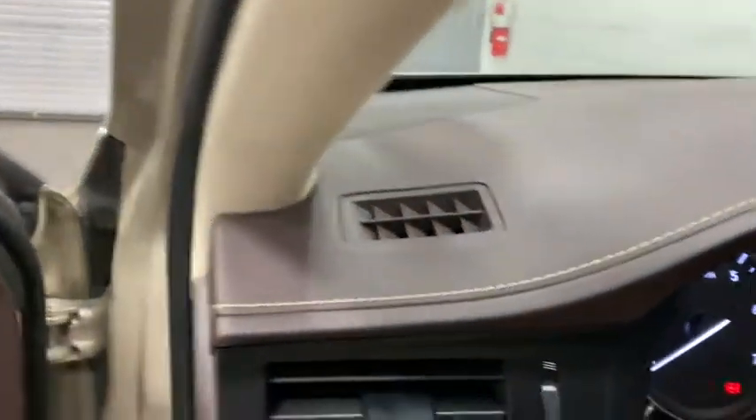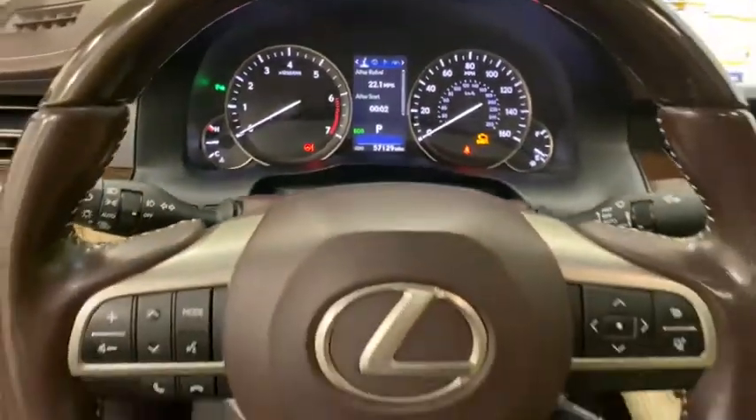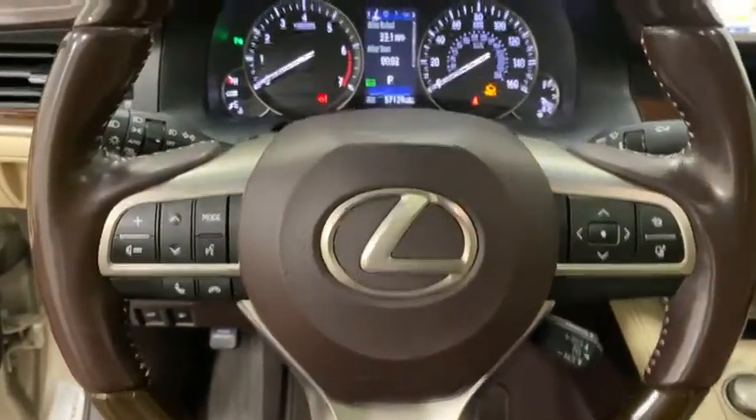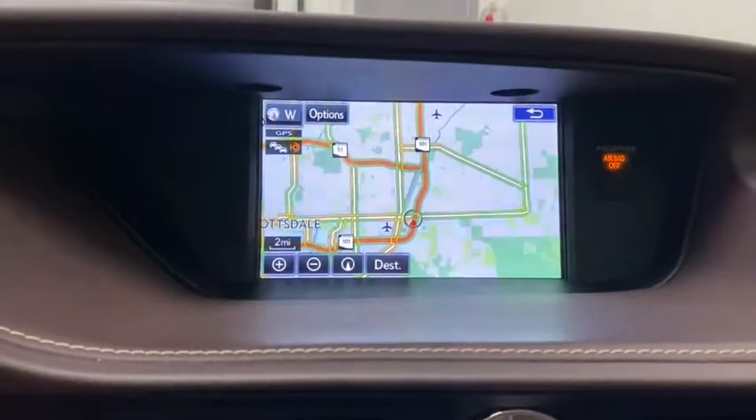These are just some of the great options this vehicle comes with: navigation system, electronic stability control, trip computer, power windows, ABS, four-wheel disc brakes, and power steering.